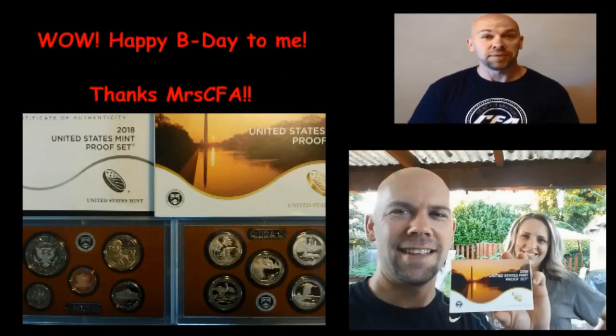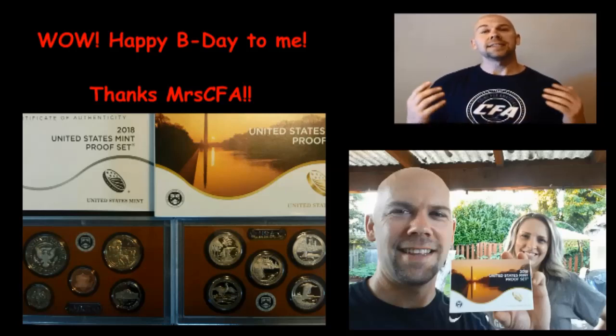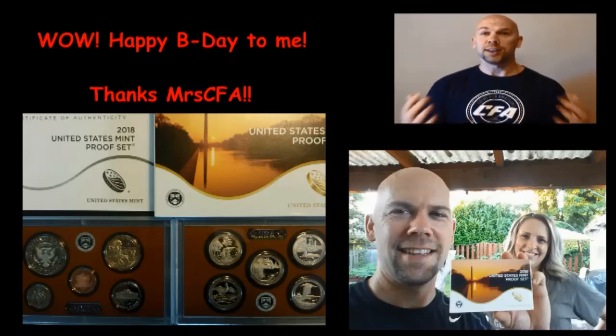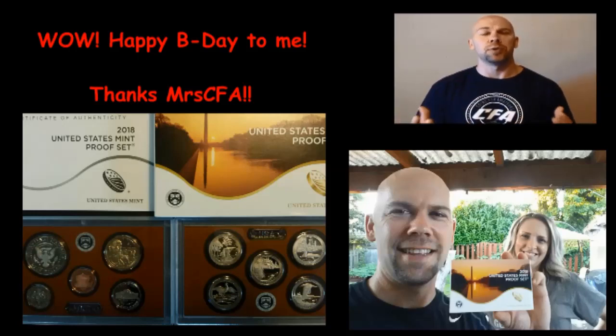Finally for this video, I wanted to show you guys this. I was so excited — I just had a birthday recently and Mrs. CFA, she is fantastic. She got me the new 2018 mint proof set for my birthday. This thing is awesome. It's got the quarters, it's got all the denominations. It's fantastic. These coins are so beautiful. I was very excited. It was a great birthday. Thank you again, Mrs. CFA.